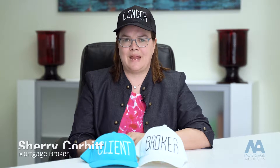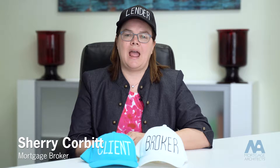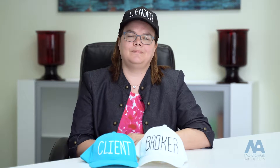Today on Broker's Hat, I'm wearing my Lender's Hat, and we're going to talk about proving down payment. Lenders have to prove how your down payment is coming into the property. This is a government requirement — it's a big pain, but we have to do it. They have an obligation to make sure that none of the money is coming from a fraudulent source.